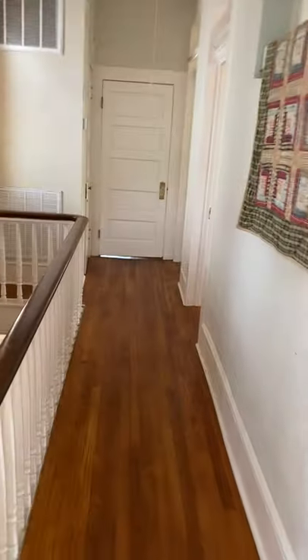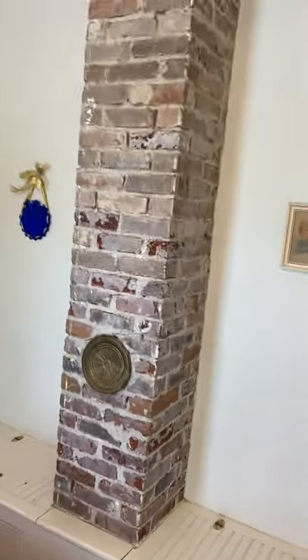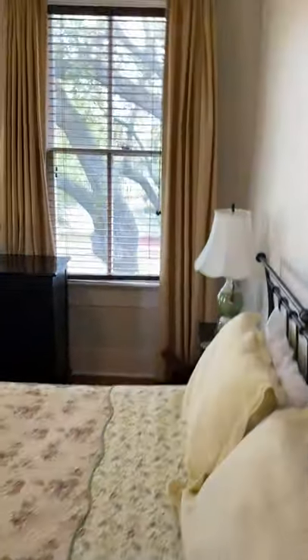Moving down the hallway, we come to the other two bedrooms. Look at the size of the furniture to get a sense of the breadth of this room. Another architectural feature — the old chimney. Nice big closet. And the third bedroom. With all the trees in this neighborhood, you feel like you're in a tree house.